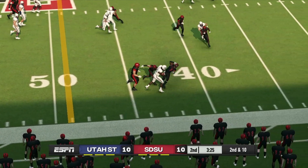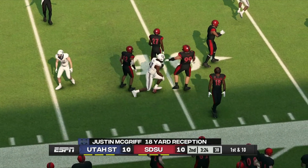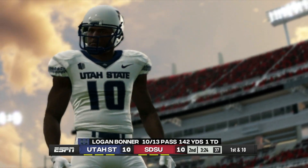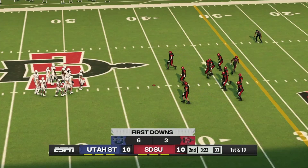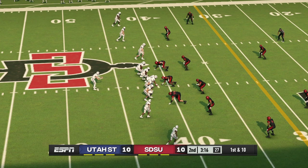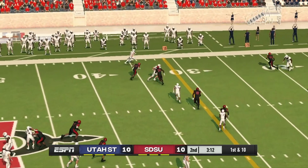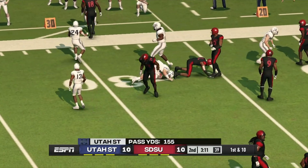Quick throw out to the receiver and he is drilled at the 41-yard line. Not a really fancy play — just a smartly run route, good protection, and a well-placed ball. Most times you don't need much more than that. First down, 10 to go, ball on the 41. Fires it out and he tackles him hard at the 28-yard line.